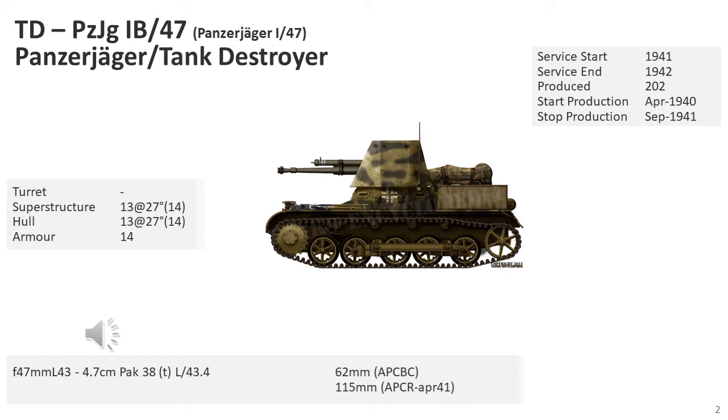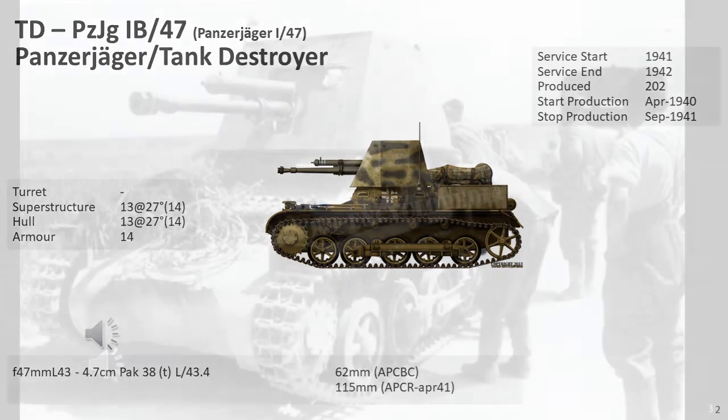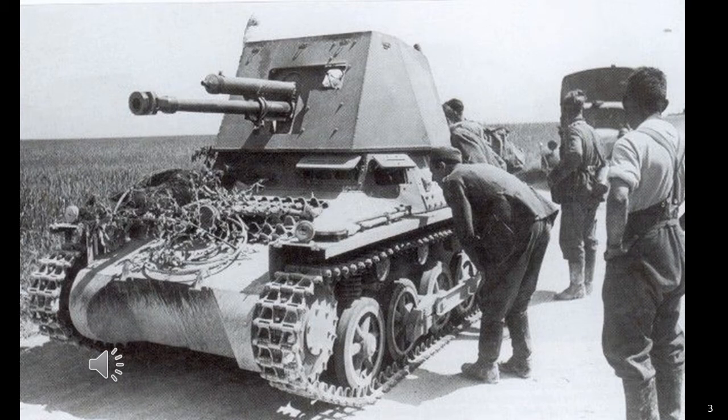After the Balkan campaign, one company was assigned to the SS Brigade Leibstandarte SS Adolf Hitler, and another to the 900th Motorised Training Brigade, in preparation for Operation Barbarossa. Anti-tank battalions 521, 616, 643 and 670 had 99 vehicles in the Battle of France.